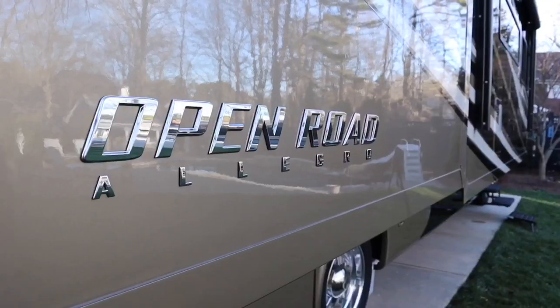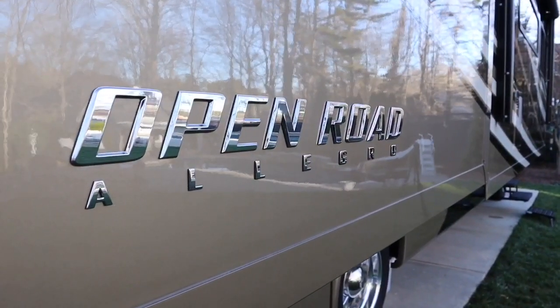Hey guys, it's John Michael with The New Adventure, and this week we get the opportunity to go through a Class A motorhome with my uncle David. So David, what do you have here? This is a Tiffin 34 PA Open Road gas motorhome. Why don't you take us for a tour and let's see what we can get into? Here we go, let's go see it.